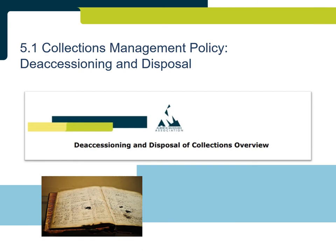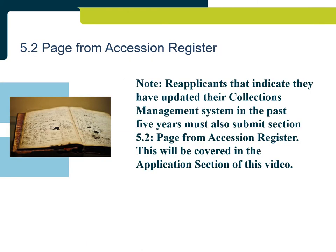Deaccessioning and disposal must fulfill minimum requirements related to ethics and public trust responsibilities. The evidence must: indicate an effort to maintain deaccessioned objects in the public trust before offering for public sale; state clearly that deaccessioned objects should not be returned to the donor or the donor's family; indicate that museum staff, volunteers, and their families cannot purchase deaccessioned objects at public sale; and explicitly state that any funds from the sale of deaccessioned objects can only be used for the care and development of the collection. Re-applicants that indicate they updated their collections management system in the past five years must also submit Section 5.2: Page from the Accession Register.